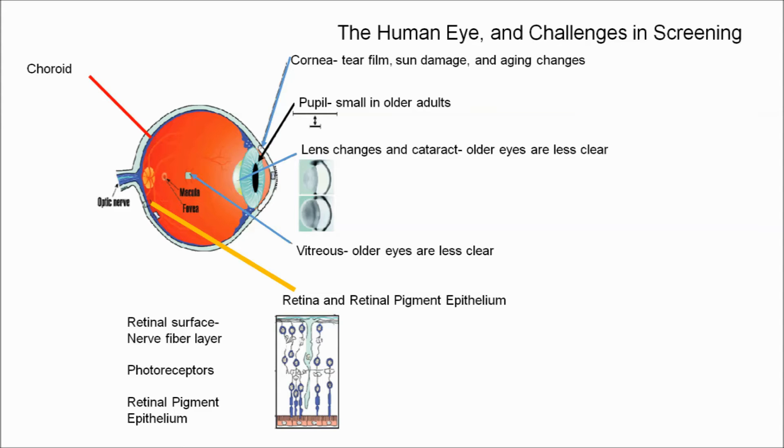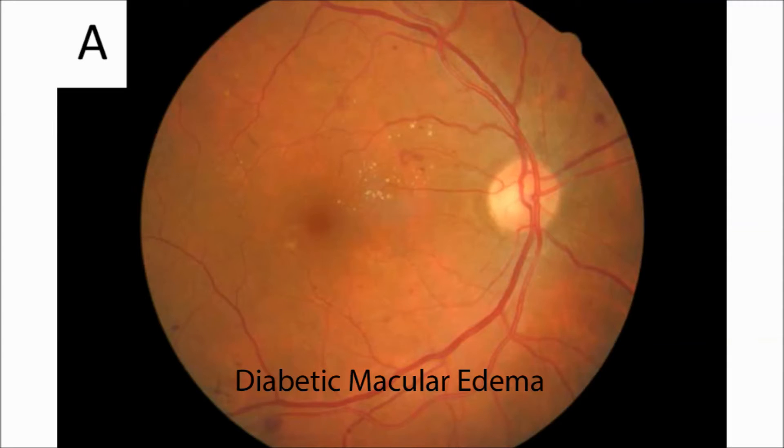Our article discusses the many technical challenges in obtaining a retinal image that is good enough quality for screening, particularly in older eyes. Retinal images must be taken through the pupil, but the pupils of older eyes are often small, even in dim light. The amount of light scatter increases with increasing age, which can wash out the photos. When cataracts develop, it is difficult to assess the retina.